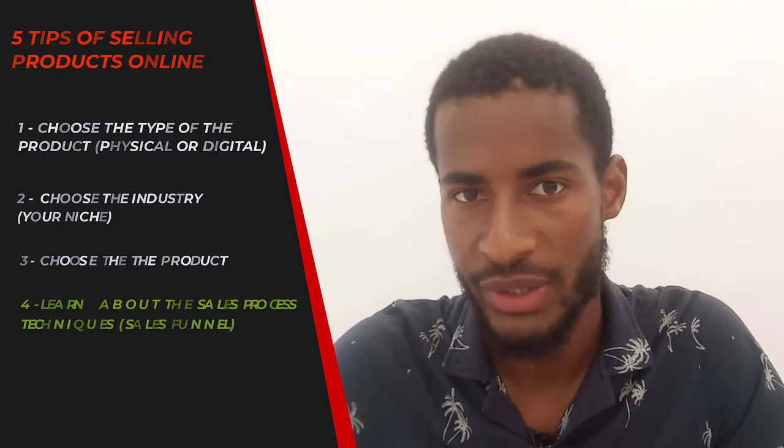The first tip I want to share is to learn some sales process techniques — how to set up your funnel. When you're doing online business, people need to know that you are selling something online. People can know that through you creating a brand on social media. You need to have some sort of social media presence so people can know you. You can also create a website, or combine both. You'll be sharing information with people interested in your niche to build a 'know, like, and trust' factor.